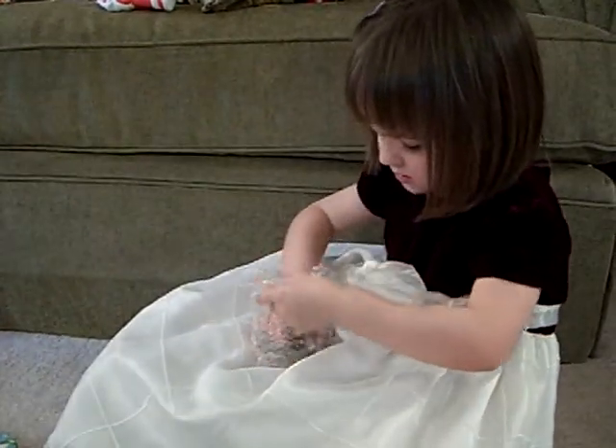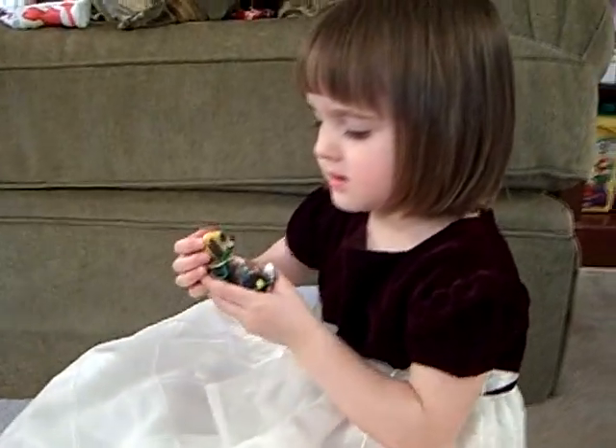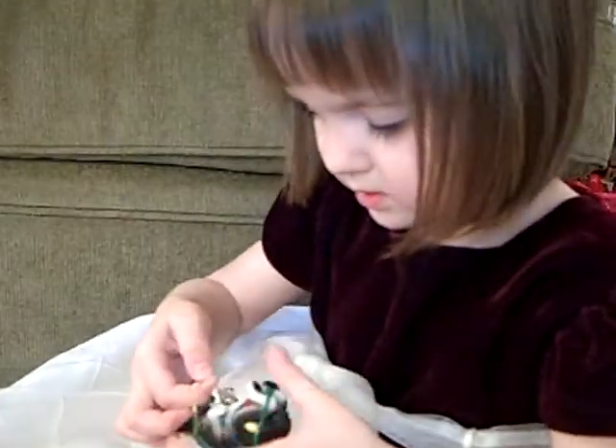It's December 13th. This is a bag. Wait a minute — I think it's a puppy. It is a puppy. Oh, what's he doing? Is he playing in the lights?